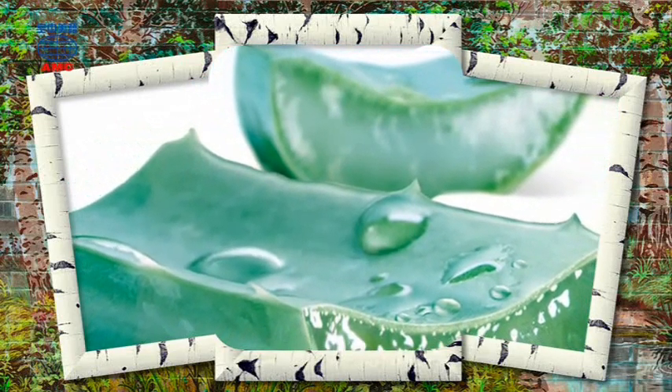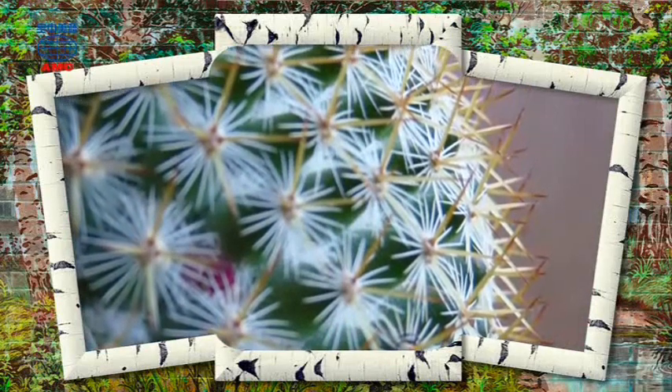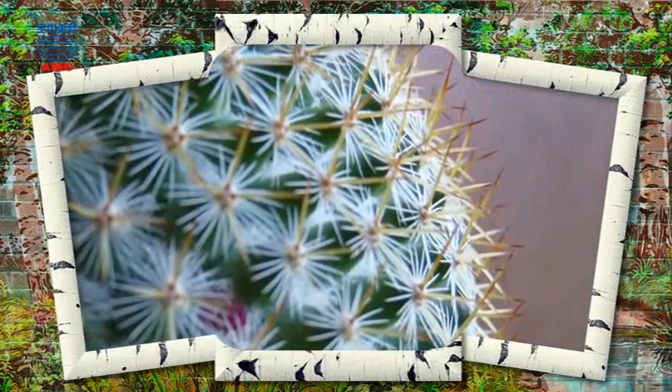People grow and use succulents for a number of reasons. Some are edible and can be added to salads or even eaten on their own. Dragon fruit is one example — it actually grows on a kind of cactus that only produces flowers at night.